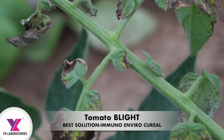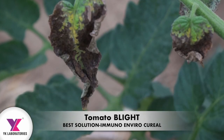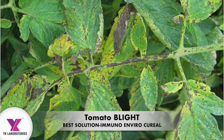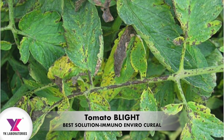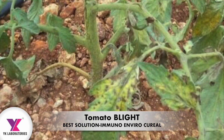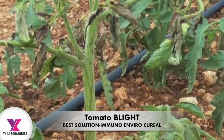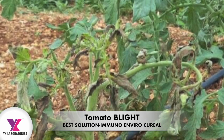YK Laboratories has found a one-stop solution for bacterial blight and other diseases like Cercospora and yellow mosaic virus — all kinds of bacterial and viral diseases. This is a simple solution, and farmers no longer need to spray different synthetic chemical pesticides from different companies with different technical formulations.